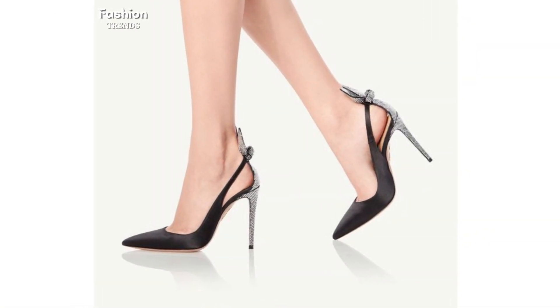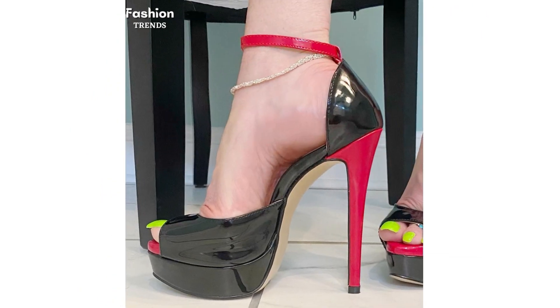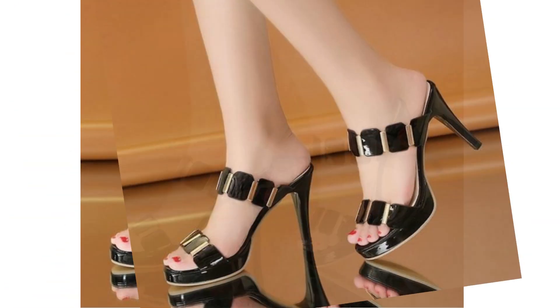Welcome to my channel, Fashion Trends. Today I have made an effort to share with you an eclectic collection of women's heels in a wide range of colors and styles.